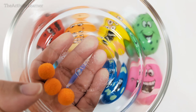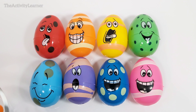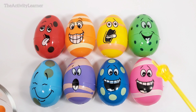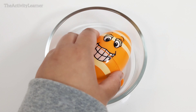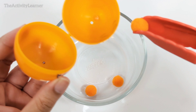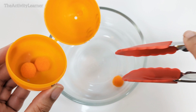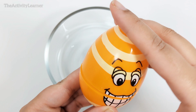Here are some orange pom-poms. Which egg matches? Yes, this grinning orange egg right over here. Orange egg. Let's open it up. One, two, three. Three orange pom-poms.